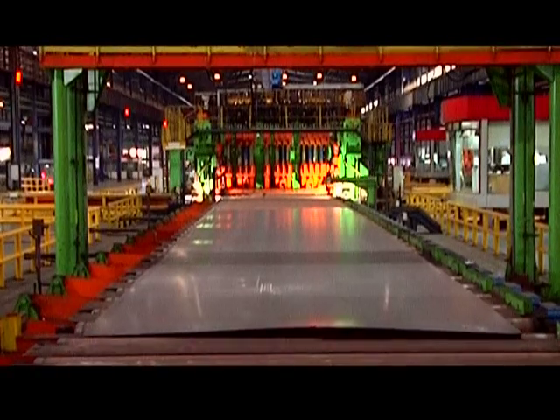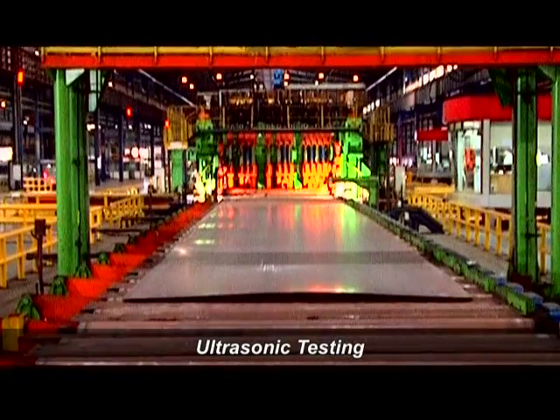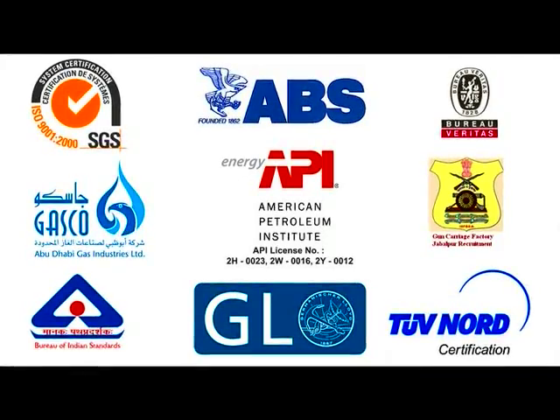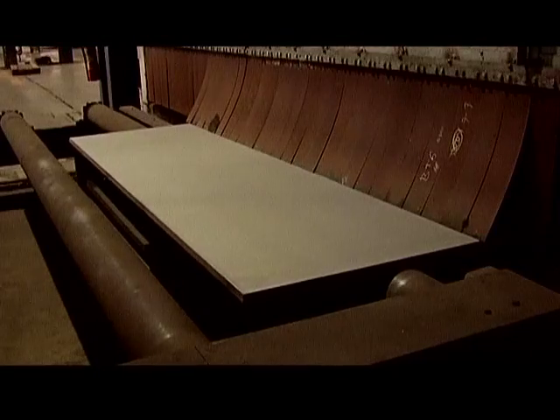Thick plates are gas cut using universal torch cutting machinery and are quality cleared with manual ultrasonic testing. No wonder then that SR Steel's plates conform to international quality standards.